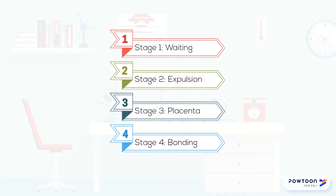Stage two is when the fetus is expelled. Stage three is for the placenta, and stage four is for bonding.